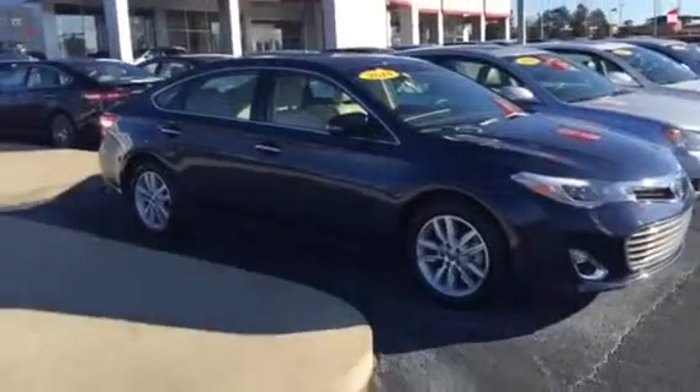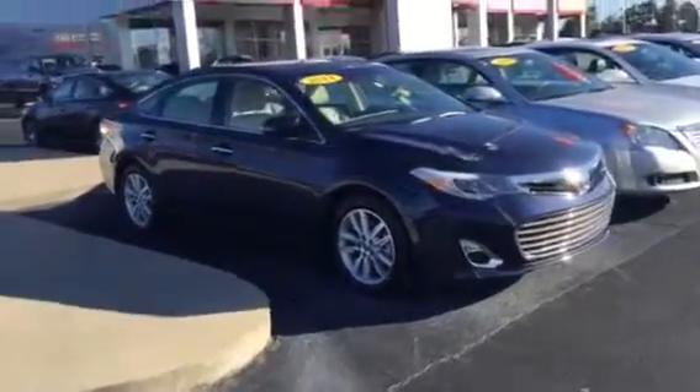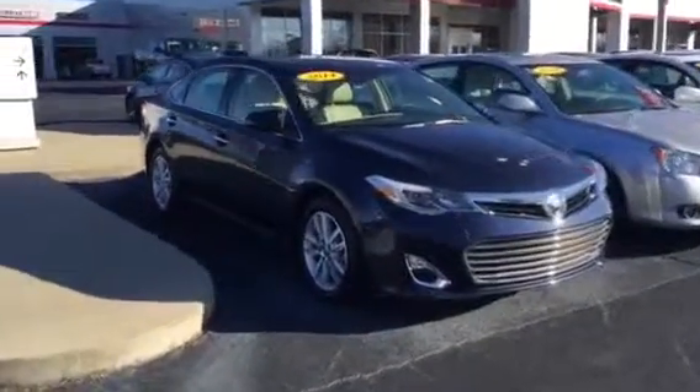Hi, this is Ryan Lane over at LaGrange Toyota. I saw you inquired about a 2014 blue Avalon. We have one right here. It's the Parisian Night Pearl — that's Toyota's blue name for it. Very good looking vehicle.